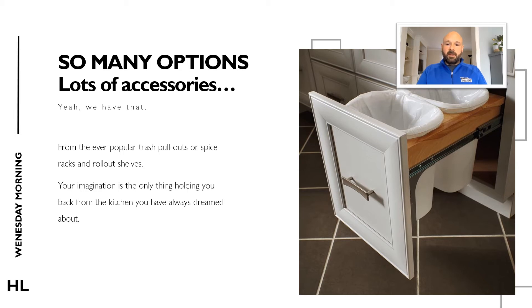While all the cabinet lines that Howl Lumber sells offer the most common accessories, some of the cabinet lines may have fewer or more accessories than others. This doesn't mean that you're out of luck if you choose a cabinet manufacturer that doesn't offer a lot of optional accessories. If for instance you went with Fabiwood cabinetry and they didn't offer a specific accessory that you're looking for, we can usually get that accessory from a different vendor and it could be installed in your cabinets.